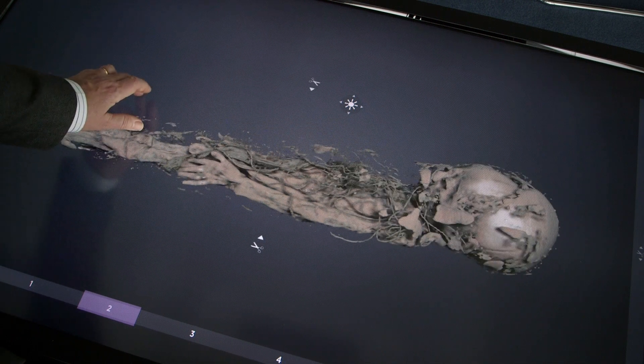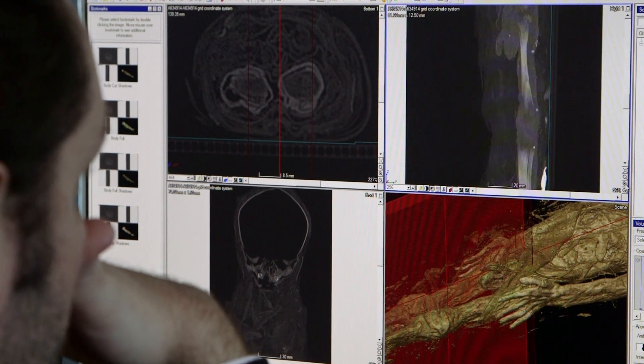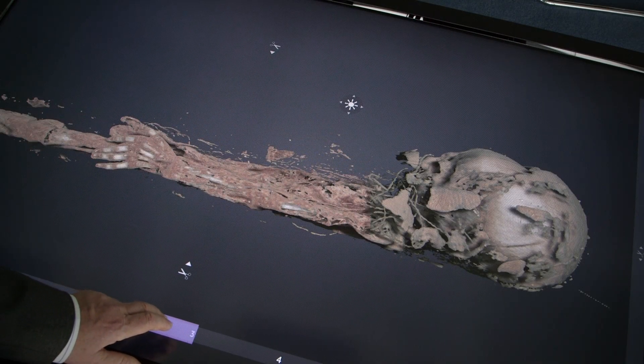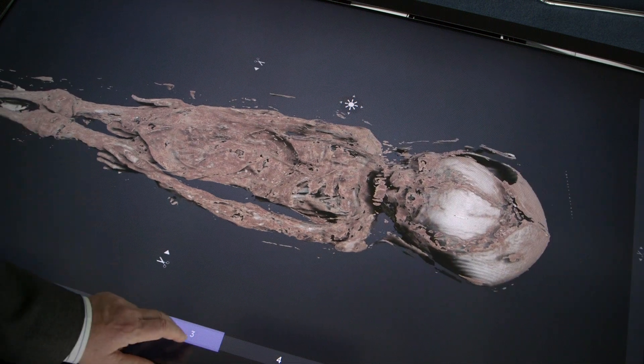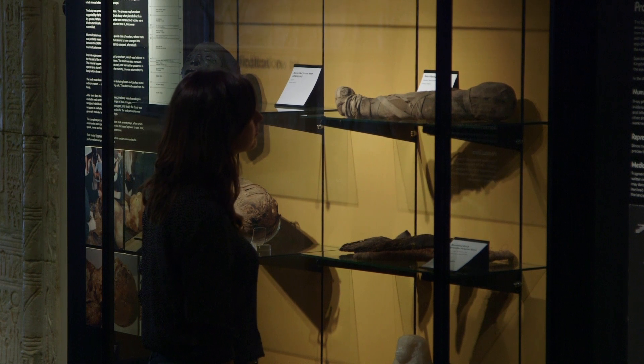One of the most important things learned from these scans is how old this child was, determined by looking at the state of development of the bones and teeth in particular. This indicates the child died very soon after birth — probably only a few months into its life. Another important fact is that the child is a boy. The soft tissue is very well preserved, making sex identification possible, which is often not the case with child mummies.